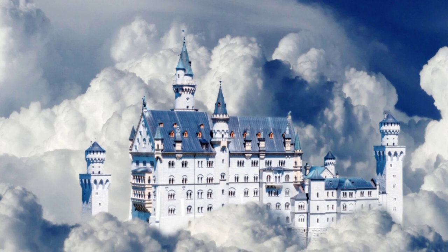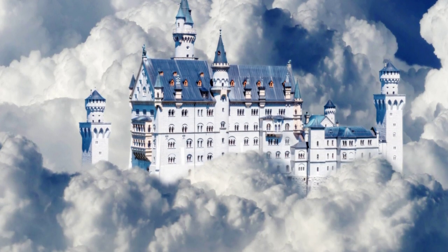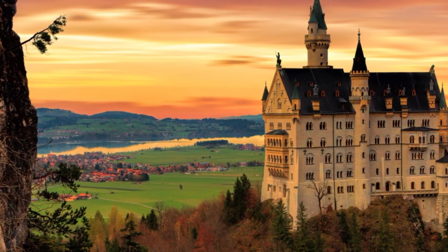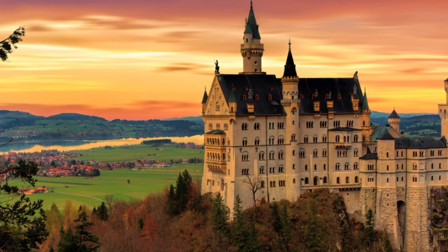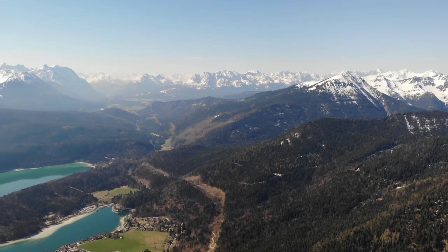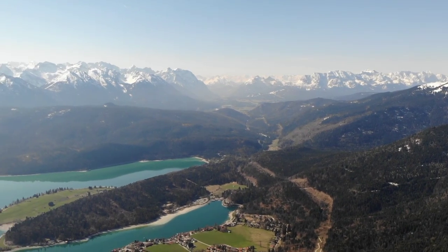Neuschwanstein Castle is a stunning 19th-century castle in the Bavarian Alps of Germany, commissioned by King Ludwig II. Its fairytale-like appearance and richly decorated interior attract millions of visitors each year. It is famous for its spires, towers, and turrets, and has been featured in many films.